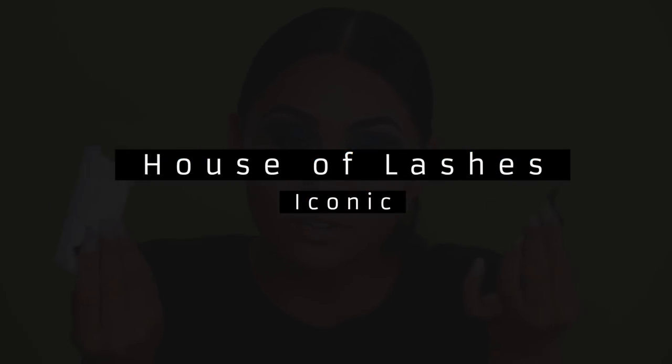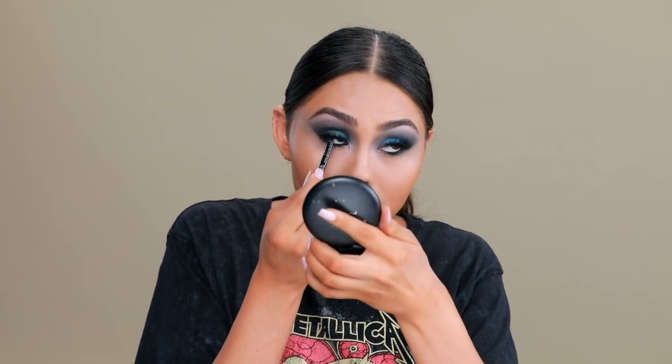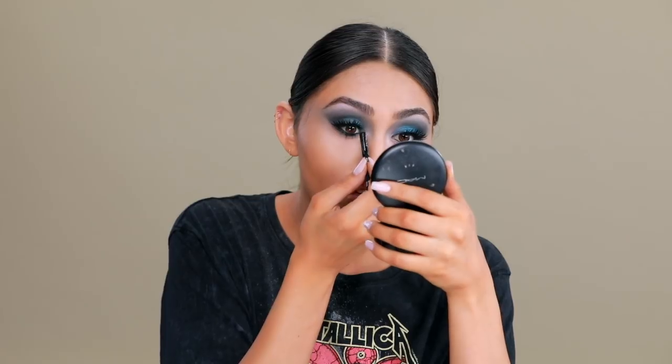I was trying to keep it all drugstore, but these Ardell lashes aren't voluminous enough, so I'm going back to my household lashes — Iconics. They're not that much more expensive than drugstore lashes, to be honest; Ardell's run about seven to eight dollars at Target and these are ten dollars, so not really that much more. I always like to also go underneath with mascara right there to make the lashes blend in better with the false lashes, especially if you've used your lashes a lot and have glue residue.